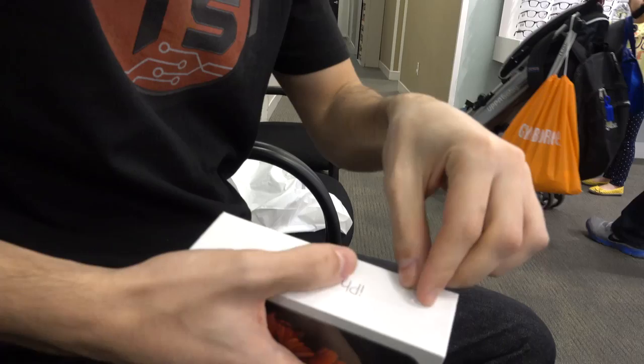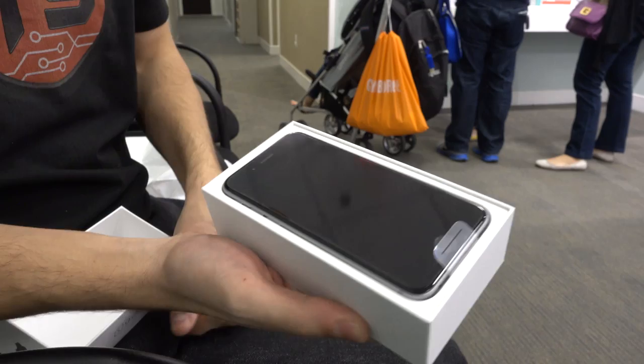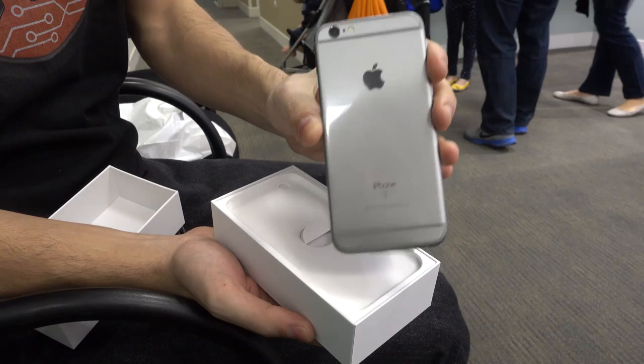It's always a great feeling unboxing something brand new, don't you think? Voilà — brand new iPhone 6s Space Gray.